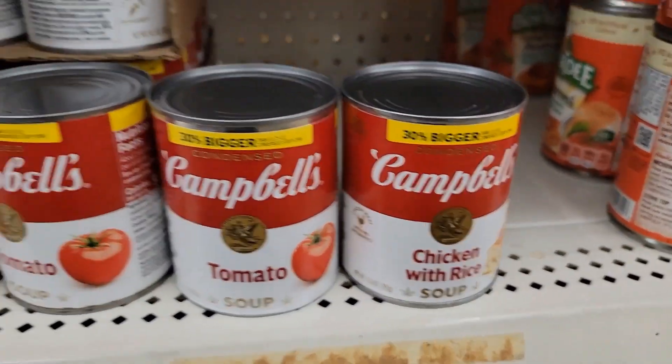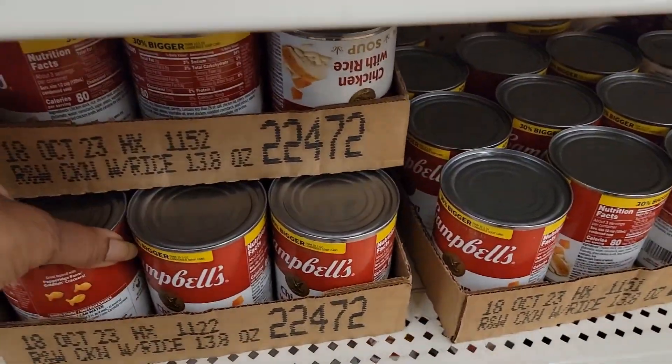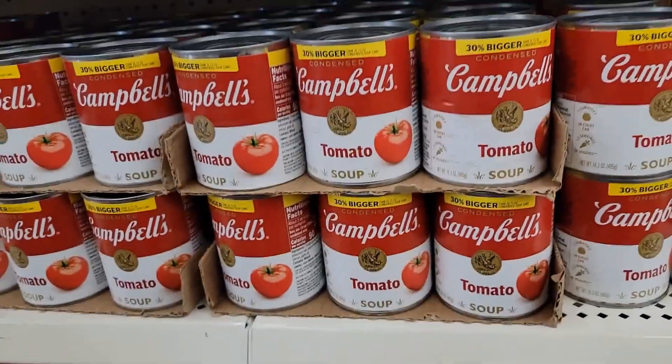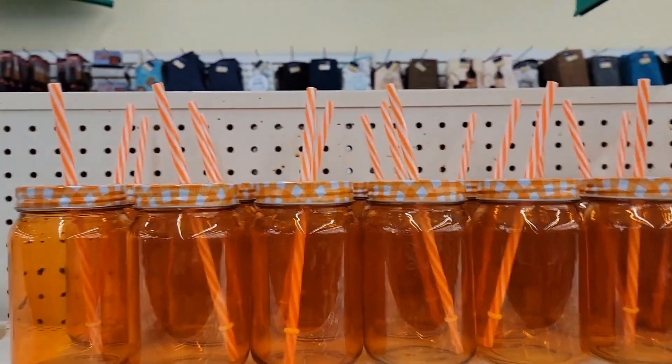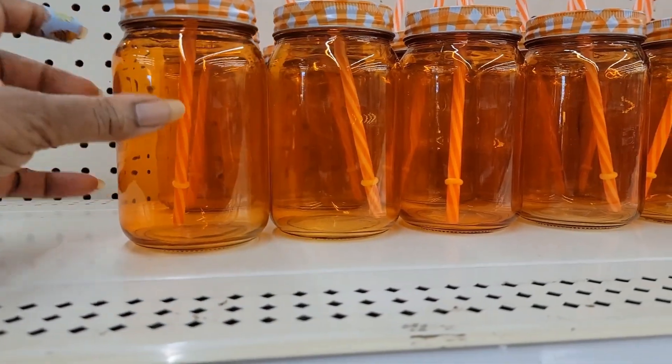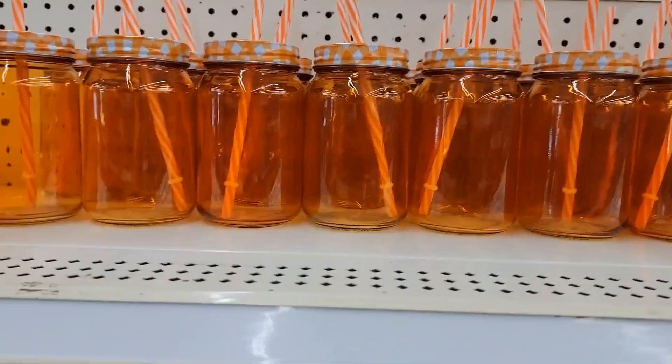Tomatoes, chicken with rice — I think they have chicken noodle too. Chicken with rice is all I'm seeing right now. I saw these in my local Dollar Tree but I didn't see the orange ones. These are pretty nice and heavy — these are the glass ones. Nice ones.